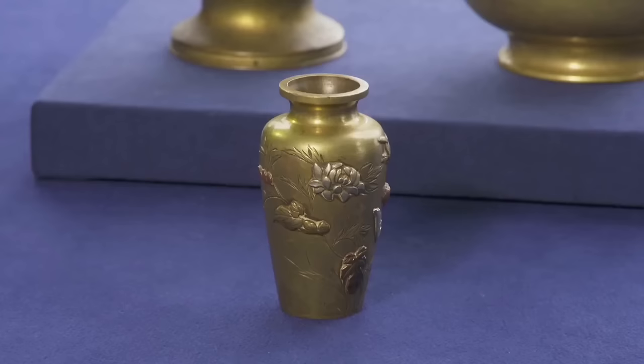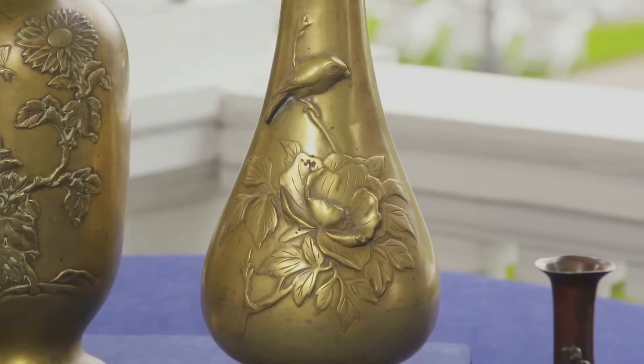These Japanese vases marked the beginning of the post-industrial revolution worldwide trade. They were produced exclusively for the Western market and wouldn't have been attractive to the Japanese. They date back to the early 20th century.